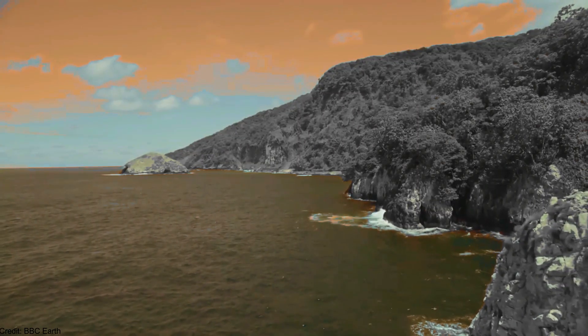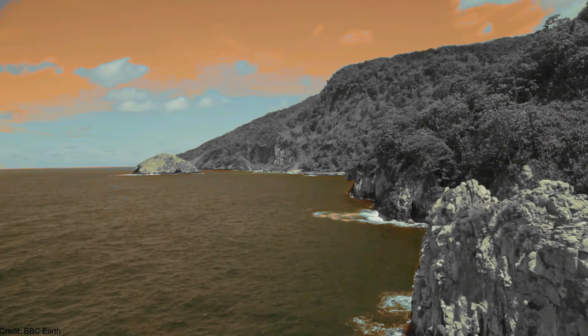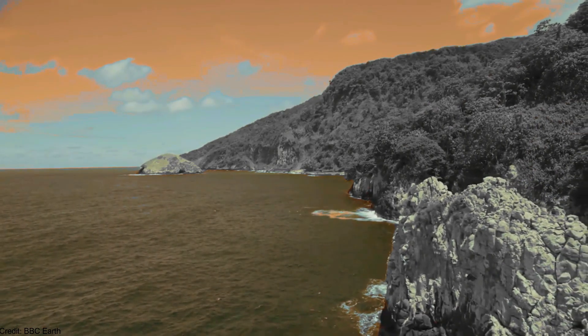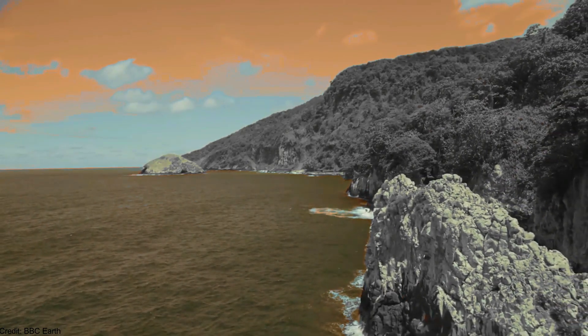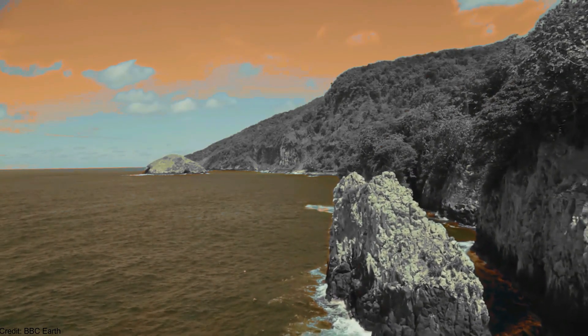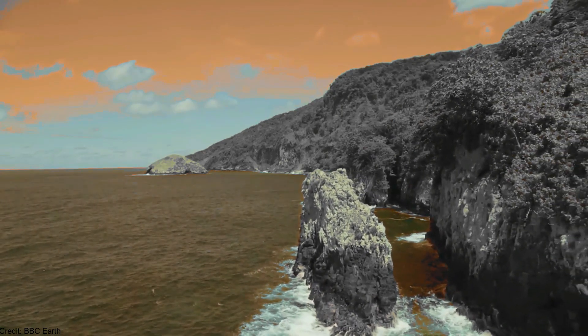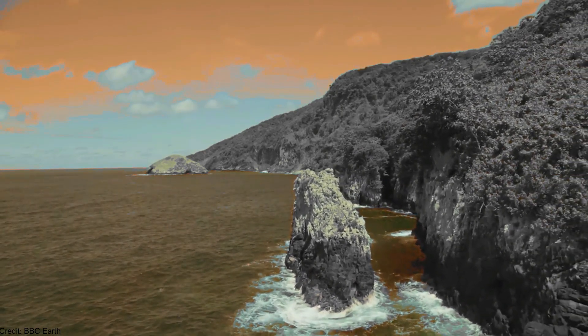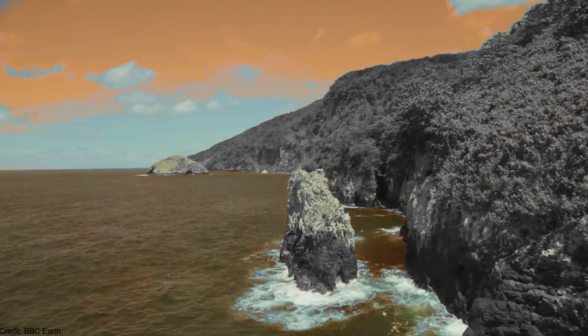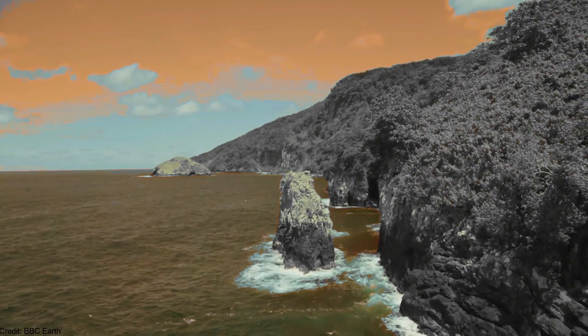But what would you see on the surface? Tegarden b has very little illumination, and any vegetation might look black. This is because plants would probably need to absorb more parts of the visible spectrum in order to use enough light for photosynthesis. The sky, on the contrary, would actually have a light orange color, like the typical sunset on Earth. The color of the oceans would also be similar.